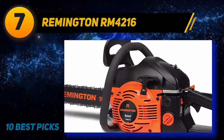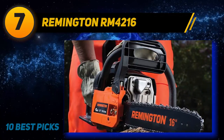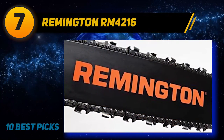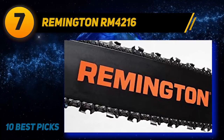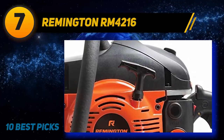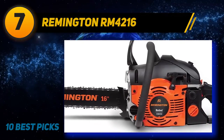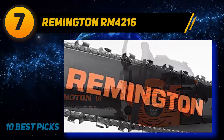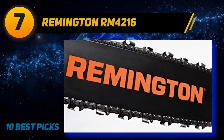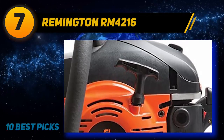Coming in at number seven: the Remington RM 4216. The Remington RM 4216 Rebel comes with a sprocket-tip 16-inch bar and chain, accelerated by a 42cc two-cycle gas-powered engine. This makes the Rebel perfect for cutting through branches in a suburban garden. It features a five-point anti-vibration system which works with the cushion wrap handle for a more comfortable and balanced experience. Another useful feature is their quick-start technology, which makes pull starts easier so you can get right into cutting.